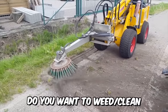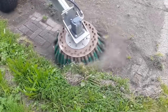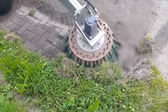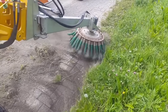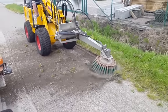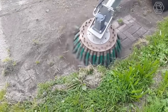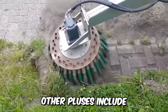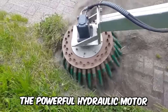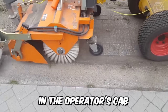Do you want to weed or clean the edges of green spaces, sidewalks, or urban floors? Then this powerful and highly efficient brush adapted to the mower arm is just for you. Among its advantages are the new variator of forward-reverse tilt, speed and orientation of the working body, a powerful hydraulic motor with high torque, and the motion control unit, which is now located in the operator's cab.